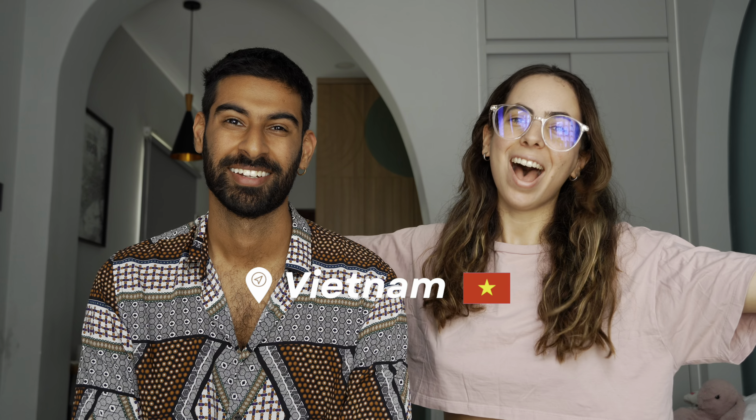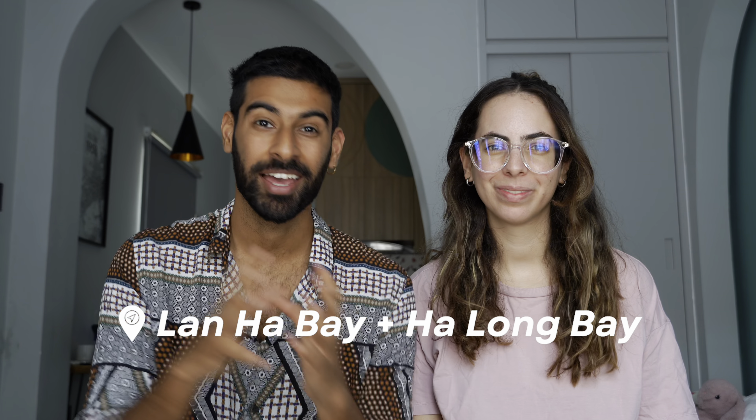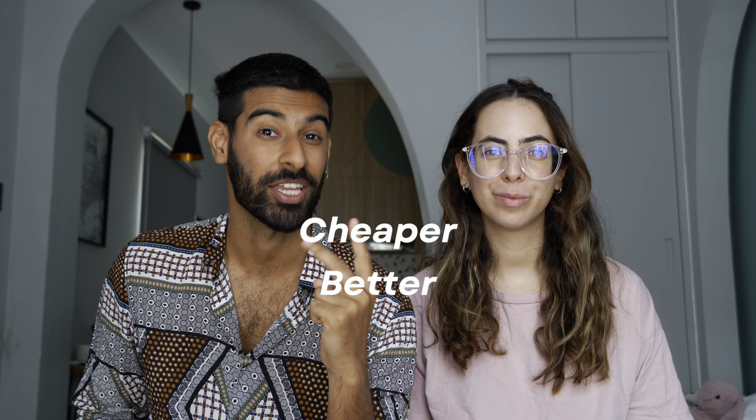Hi everybody, welcome back to our channel. My name is Naz and I'm Alba, and we are in Vietnam. This video is super exciting because we got to see one of the most beautiful places on earth — Lan Ha Bay and Ha Long Bay. We're going to show you and explain the best way to see Ha Long Bay. It's not as simple as you might think, because a lot of people just go to Ha Long and take a cruise from there, but what if we tell you there's an alternative that's cheaper, better, and has a less obstructed view?